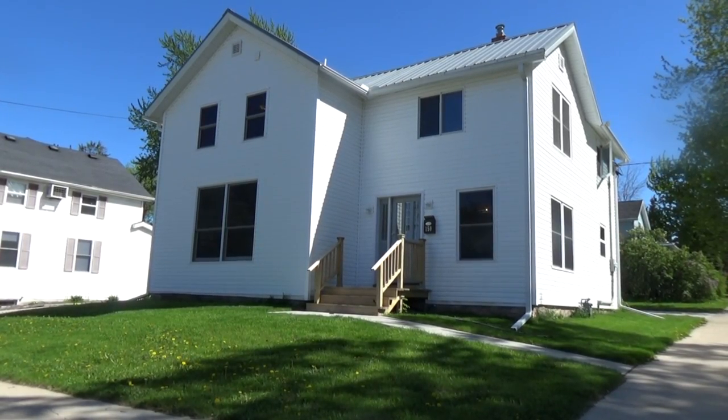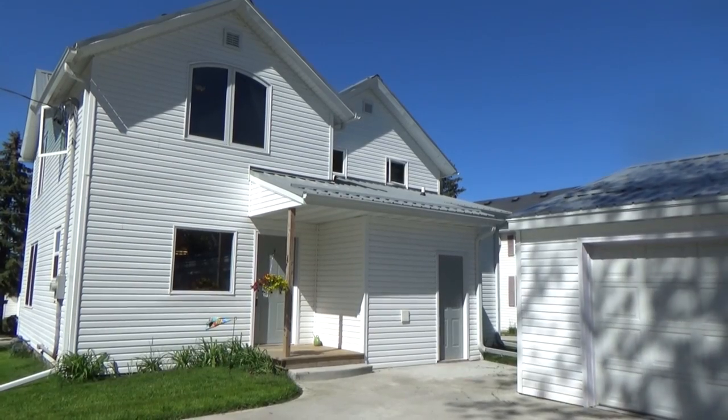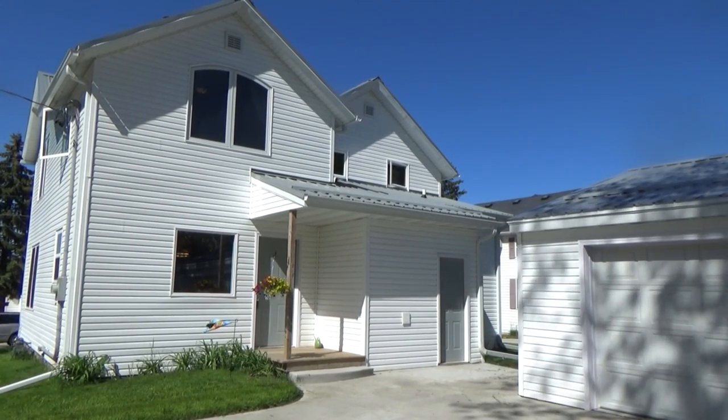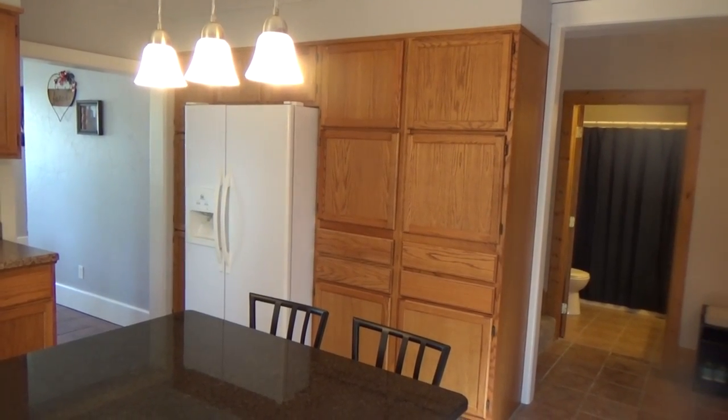150 West Factory Street in Seymour — a 75-year-old classic that retained the solid bones, structure, and nuances of a bygone era, while updating to modern style and convenience. There are a lot of unique characteristics to this house that make it one of a kind.